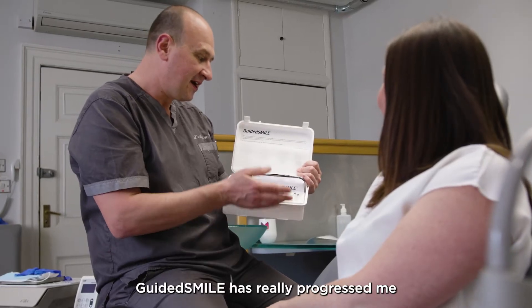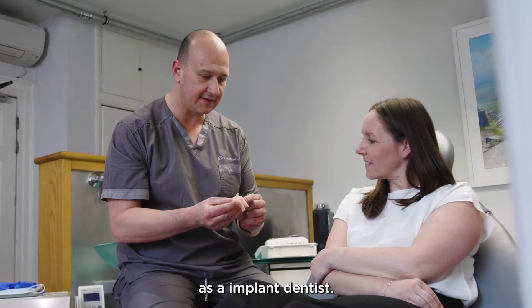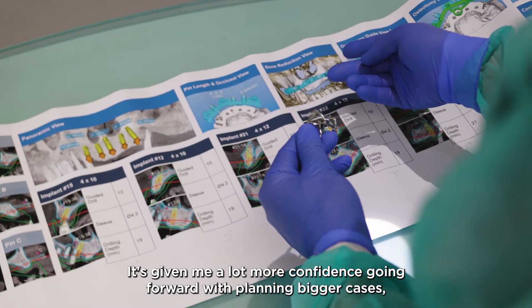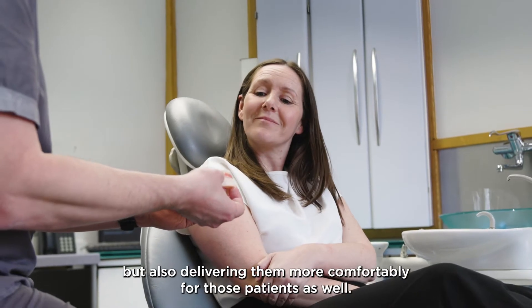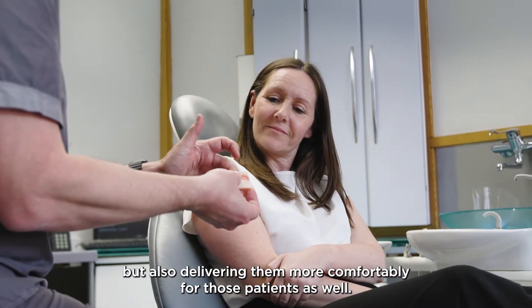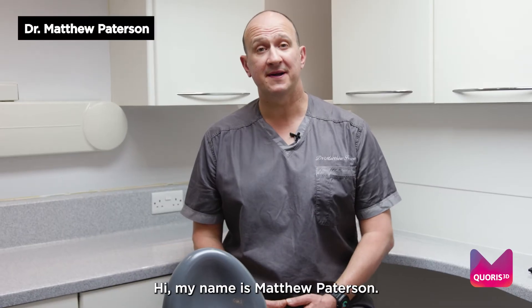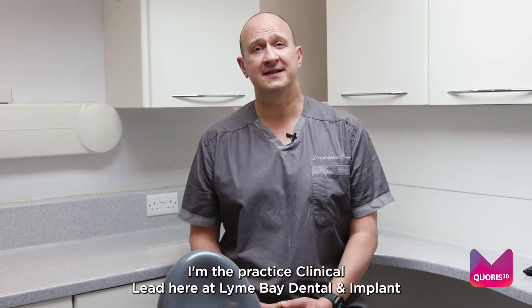Guided Smile has really progressed me as an implant dentist. It's given me a lot more confidence going forward with planning bigger cases but also delivering them more comfortably for those patients as well. Hi, my name is Matthew Patterson, I'm the practice clinical lead here at Lyme Bay Dental and Implant Clinic in Lyme Regis.